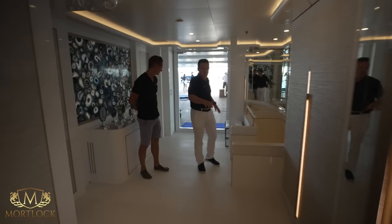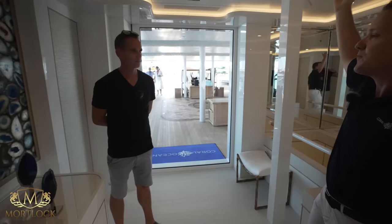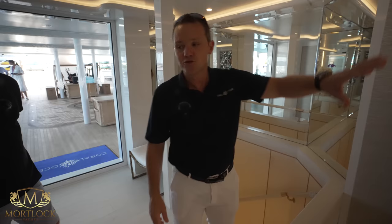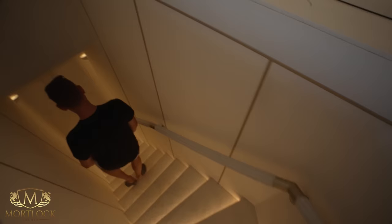Moving down now — this is the main entrance foyer, although it's rarely used. From the tender there's a door straight into the lower deck, and upper guest cabin guests tend to walk straight up the back. There are AV racks in here and storage, plus a beautiful backlit agate panel. Heading down to the lower deck.